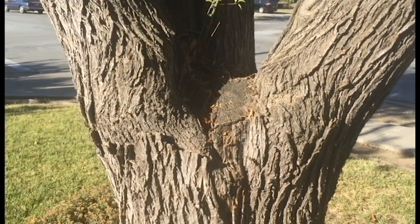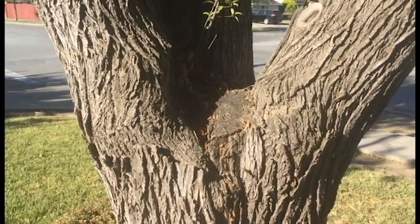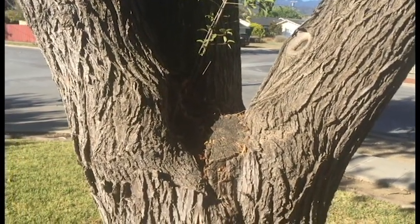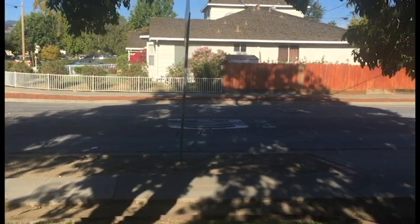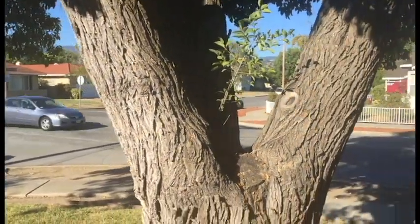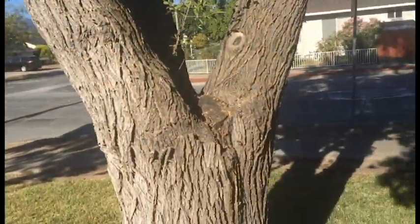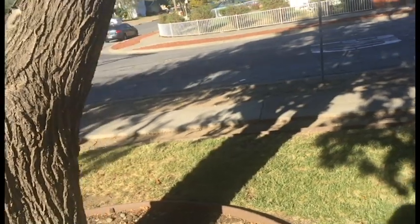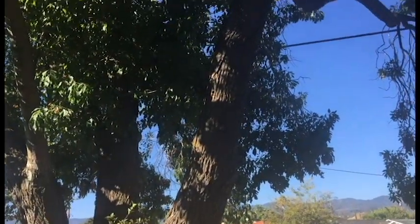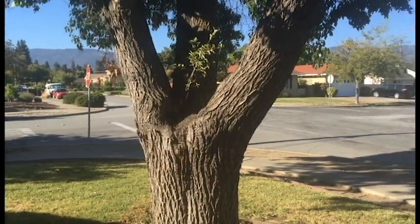Eventually this tree is going to succumb to this internal decay, but it's all about values — how people see a tree and how people react to a tree. On this busy corner with all the traffic, this tree gives a little bit of separation from the road, but clearly the people don't see that as being valuable.